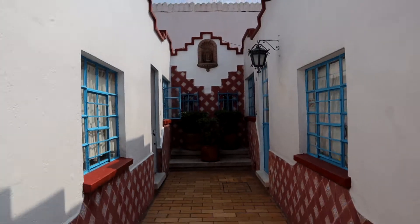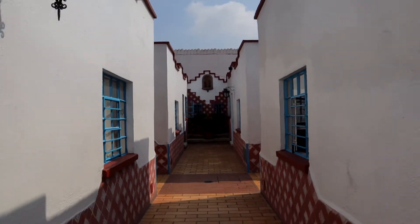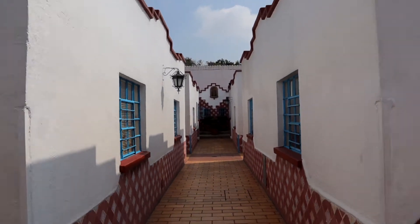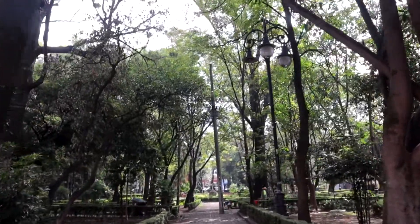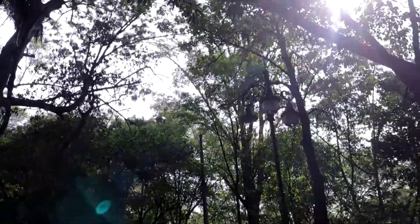Coyoacán is a nice area to walk around, but it's pretty small — after a few hours, that's pretty much it. If you're not going to see the Frida Kahlo Museum, there's really not that much to do. That said, it's just as beautiful as Condesa and Roma Norte without all the gentrification, so I much prefer it. But like I said, there's not that much to do, so we're heading on to the second neighborhood we're exploring today in Mexico City.